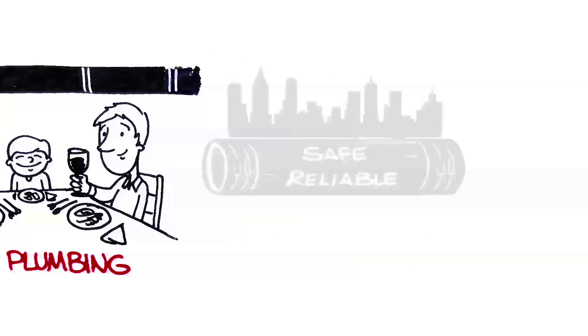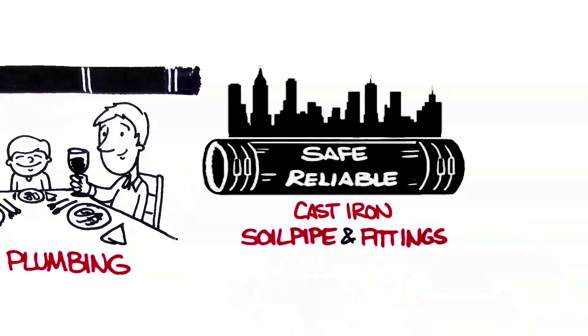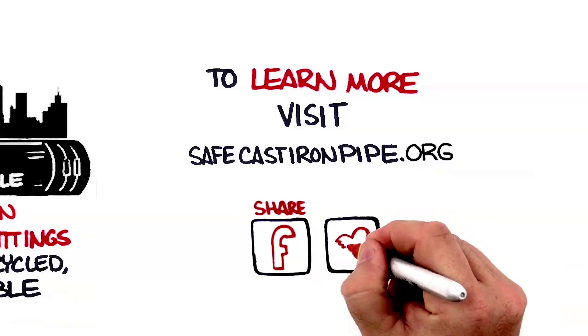Most importantly, it's the safe choice. Cast iron soil pipe and fittings. Please help us get the word out and share this video. For more information, please go to our website. Thank you.